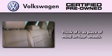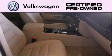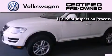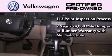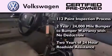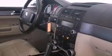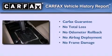A certified pre-owned Volkswagen offers you peace of mind with benefits including a painstakingly detailed 112-point inspection process, a 2-year, 24,000-mile bumper-to-bumper limited warranty with no deductible, and 2 years of 24-hour roadside assistance. Not to mention that this Volkswagen qualifies for the Carfax Buyback Guarantee.